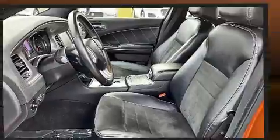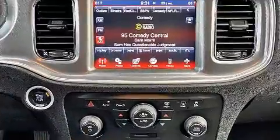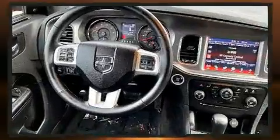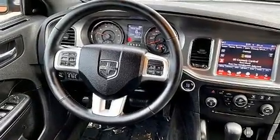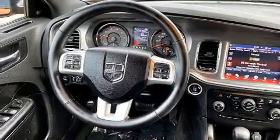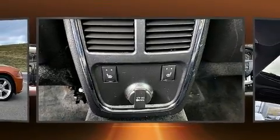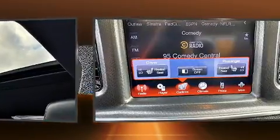Dodge ensures the safety and security of its passengers with equipment such as head curtain airbags, front side impact airbags, traction control, brake assist, anti-whiplash front head restraint, ignition disabling, and four-wheel disc brakes with ABS. This car was designed with safety in mind, allowing you to drive with even greater assurance.